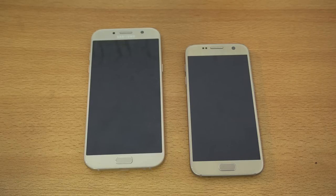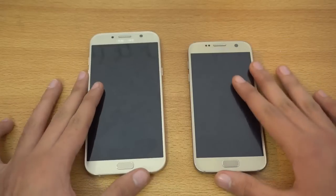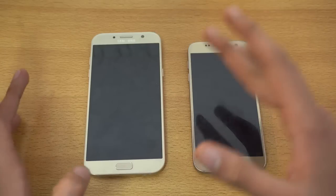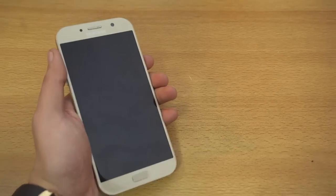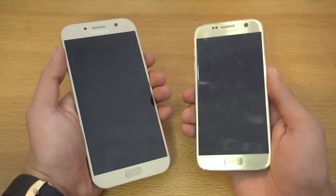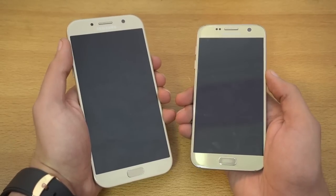Hey guys, it's time to do a speed test comparison between the Galaxy A7 2017 on the left versus the Samsung Galaxy S7. From the front you can see that the A7 2017 looks almost like an S7 Plus — its design is completely based on the S7, and the similarities are quite a lot. I'm just going to quickly boot both of these phones up at the same time. Currently the Galaxy S7 is the champ when it comes to booting up, so let's see if the A7 2017 can beat the S7 or not.